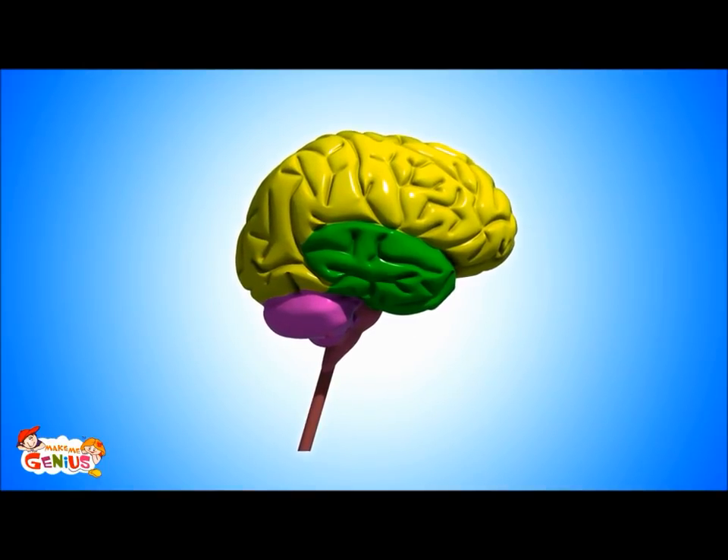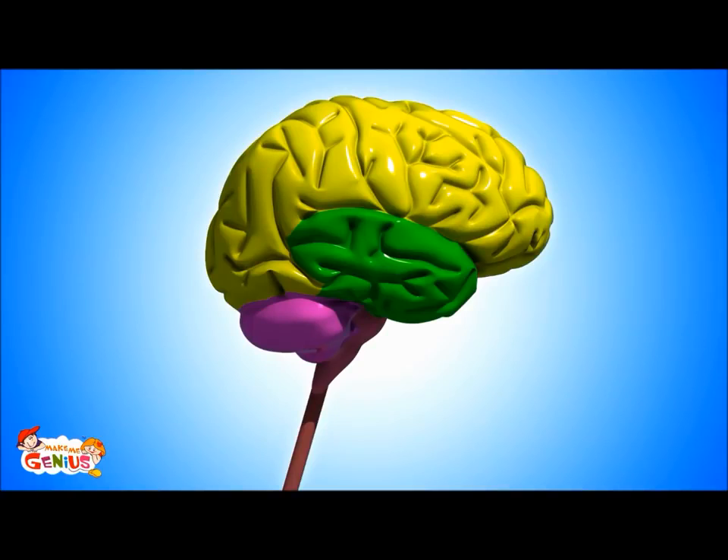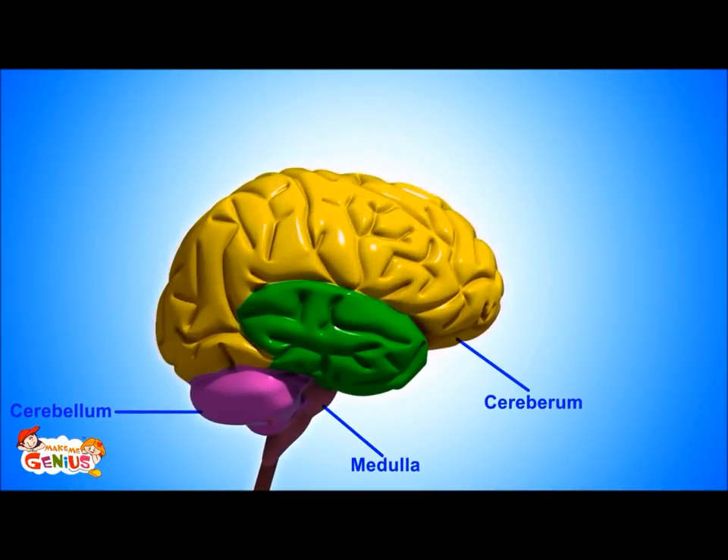First, understand the brain — its parts and what they do. Our brain is the most complicated organ of our body. It has three major parts: the cerebellum, cerebrum, and brainstem, which is also known as the medulla.